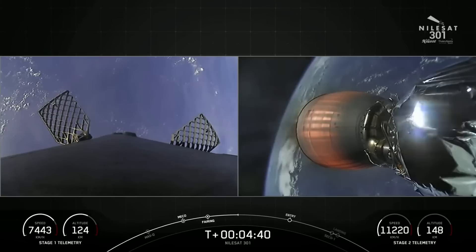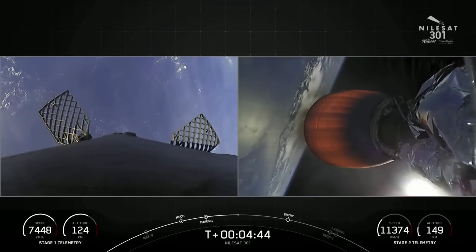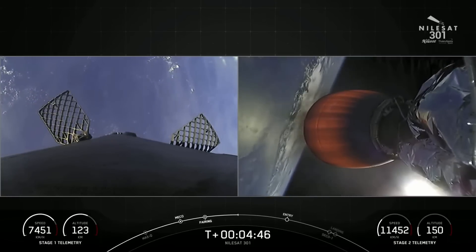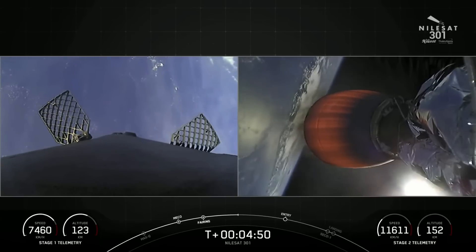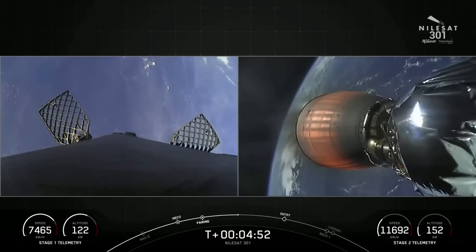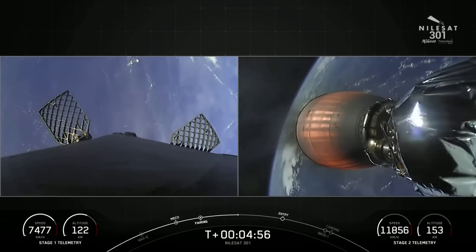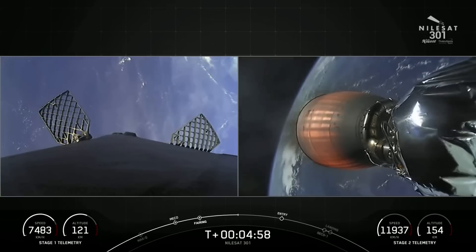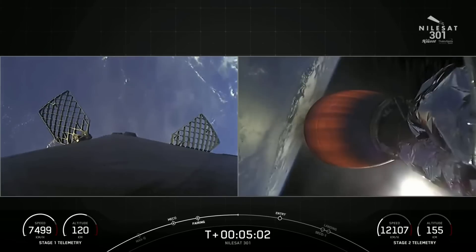For the entry burn, we relight the center engine — engine number nine. And then partway through that, we'll relight engines number one and five, so that we'll have three total M1D engines helping to slow down the vehicle as it passes through the Earth's atmosphere. You'll see the exhaust start as a circular plume from the center engine, and then change shape to a longer, narrow plume when the two other engines reignite.